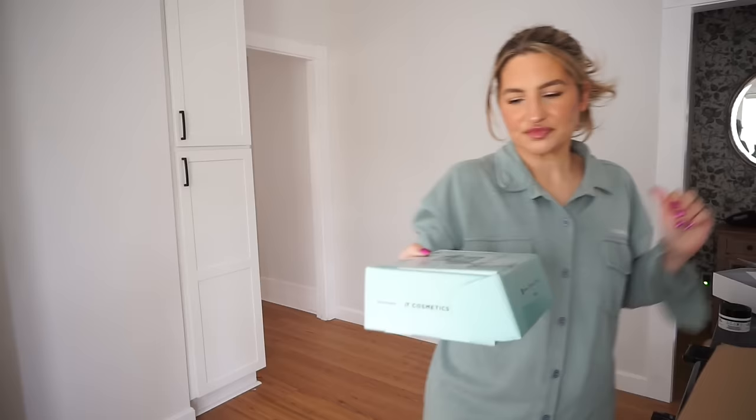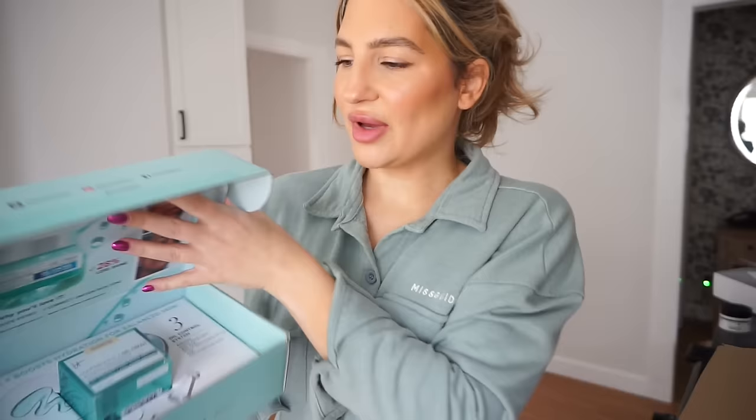Next is It Cosmetics - this is the Confidence in a Gel Cream. This is for oil control and anti-aging. Cute packaging. Now they have the Confidence in a Cream which I think is a little bit too thick for me personally, so maybe I would like this one better. This is a gel consistency and it's going to control any oil. It's for combination and oily skin. Thank you to It Cosmetics - I love trying new moisturizers.